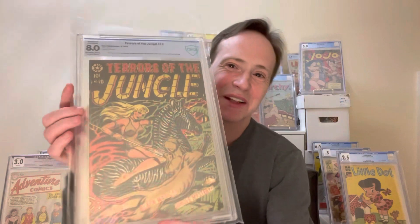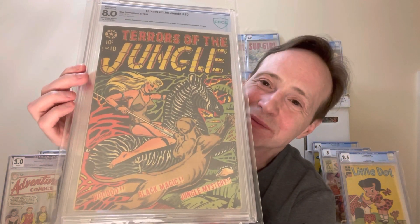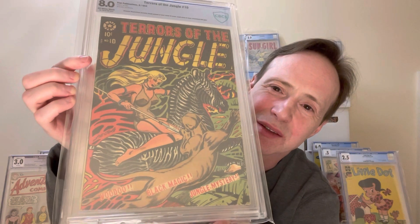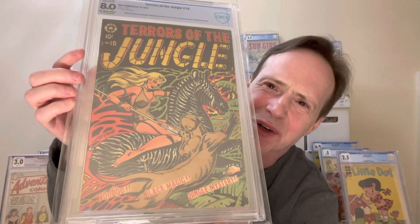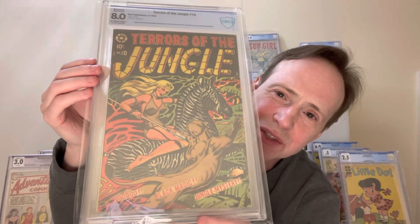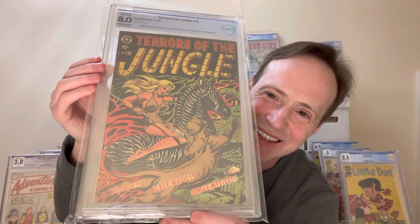And some more L.B. Cole because I like L.B. Cole — we're going to get a lot of him in this one. This is Terrors of the Jungle number 10. It's a high-grade one but it is restored. It's a great cover — not as much black on it, but the title for a lot of these Terrors of the Jungle issues was done on this sort of black background. I like my Jungle Girls.